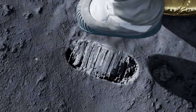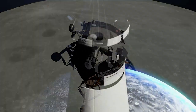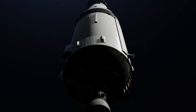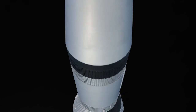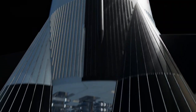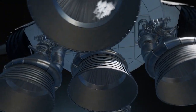Before that one small step, before the eagle landed, before Apollo headed to the moon, a 363-foot, 6.5-million-pound vehicle had to leave the surface of the earth. And powering that vehicle were five F-1 rocket engines that began their life at the Air Force Rocket Labs in California.